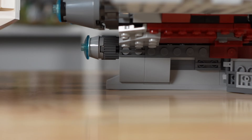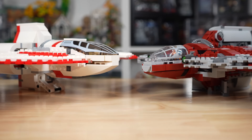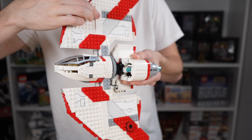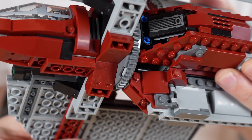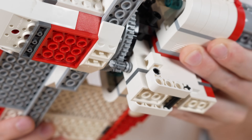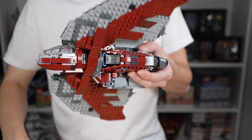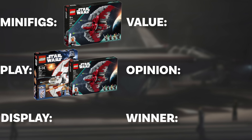Both sets have retractable landing gear — while they use different techniques, they are effective all the same and stabilize the sets when put down on a table or shelf. The final main play feature is, of course, spinning. You have to retract the landing gear to spin them, otherwise it gets in the way. The spinning on the newer set is actually more free-flowing than in 2011, because 2011 used a slightly more complicated mechanism that increased friction. I think it's a wash — both are great play sets, so I'll call it a tie.